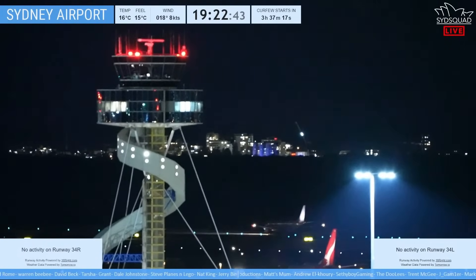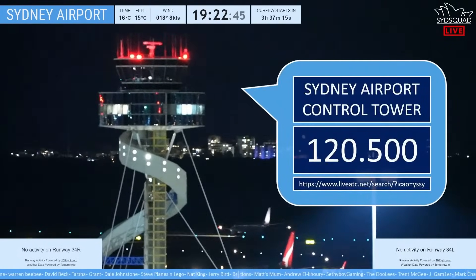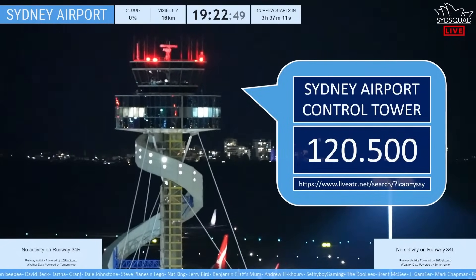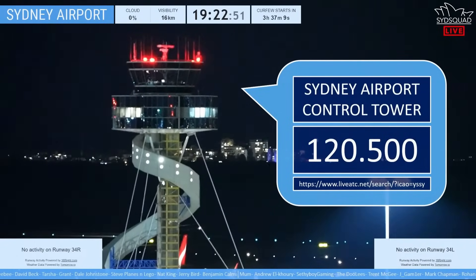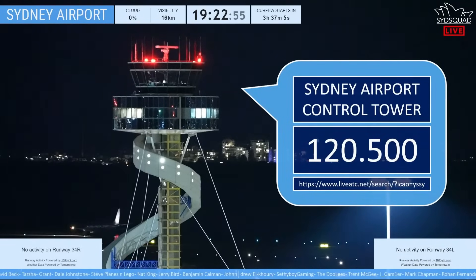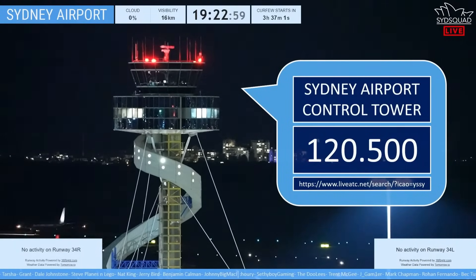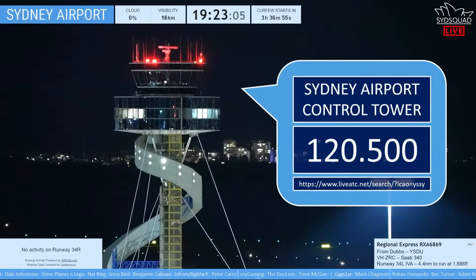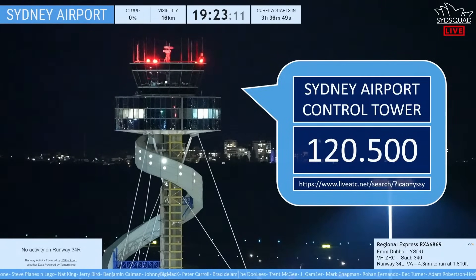Far out. Never, never seen that before. Well, there you go. The Sydney Airport air traffic control tower — if you're nearby the airport, you can tune into them on 120.5, or you can listen to them on the Sydney Squad live stream, or at Live ATC. For those of you abroad or somewhere else, you can go online and listen to them. Wow, that is magic.